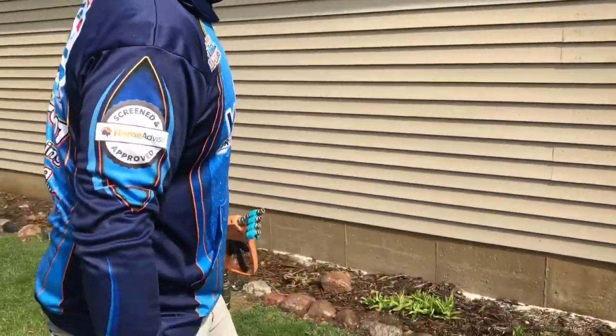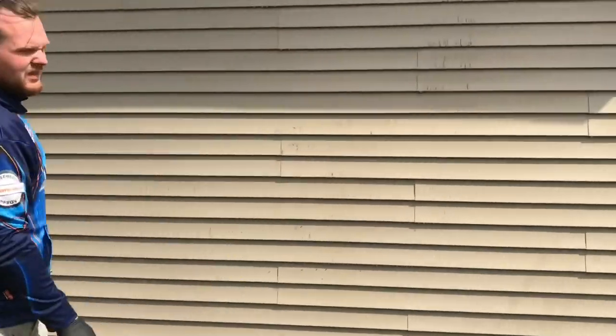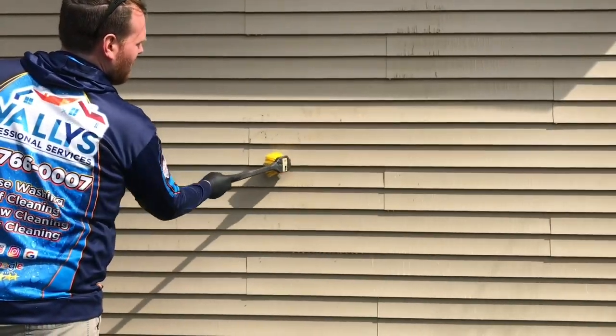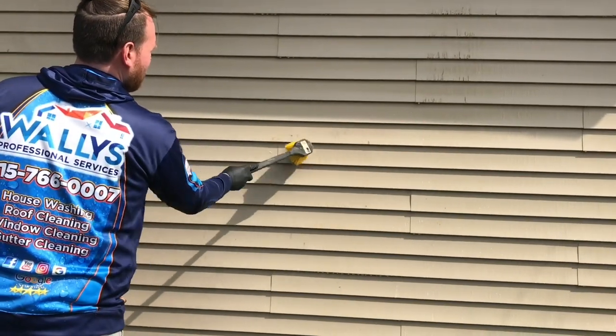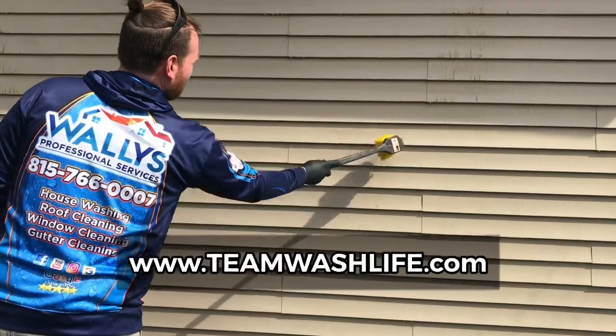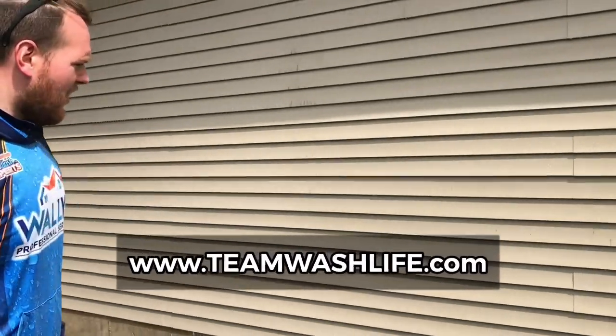We'll probably just let it dwell — we won't even need to scrub it. Once we rinse it, it'll come right off — just like that. I'm going to let that dwell and we'll go ahead and hit the front of the garage because there's a little bit on the front too.